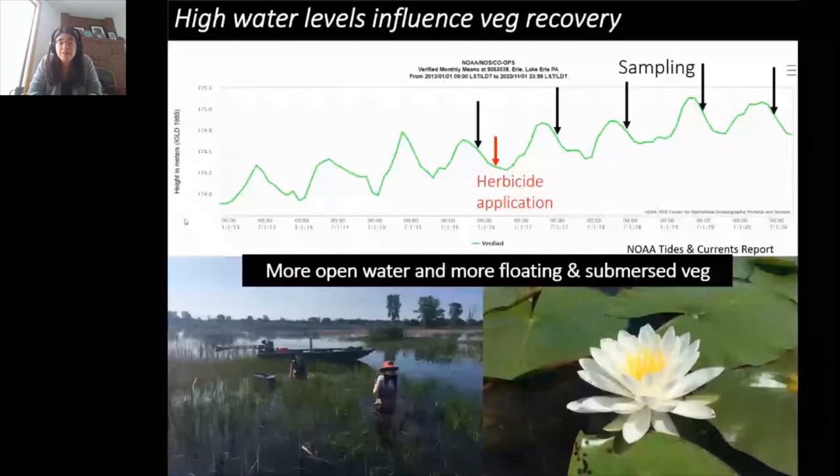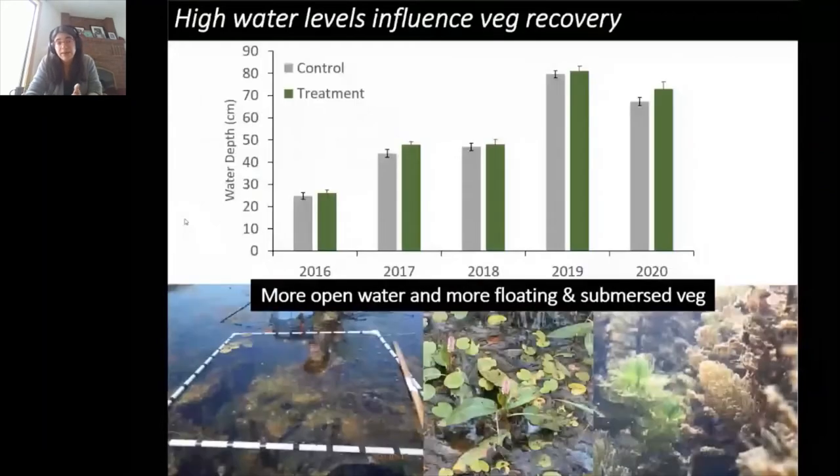More open water has been created by rising lake levels, and this has also really hindered re-invasion by phragmites in treated areas without preventing native species from moving in. However, the native species that have moved in are predominantly submerged aquatic and floating vegetation rather than emergent species — we're not seeing recovery of sedges or expansion of meadow marsh. We confirmed this pattern also in our plots, which reflect the overall lake level trends in both treatment and control areas.